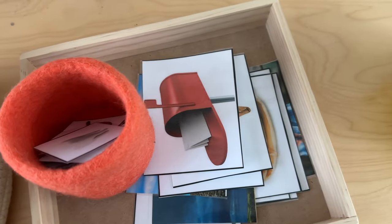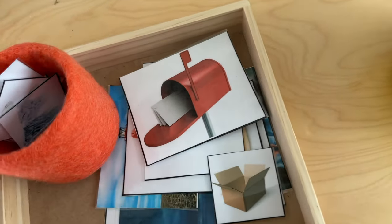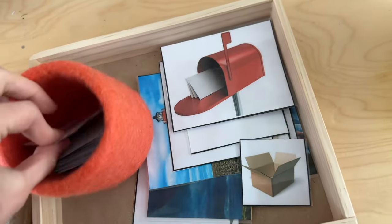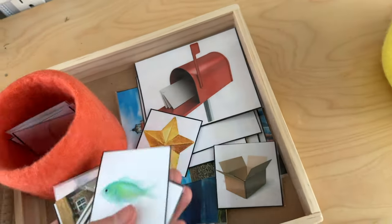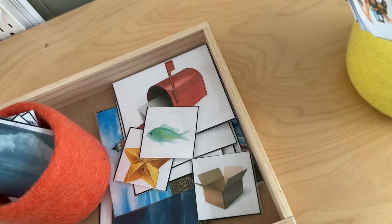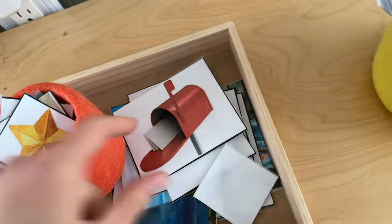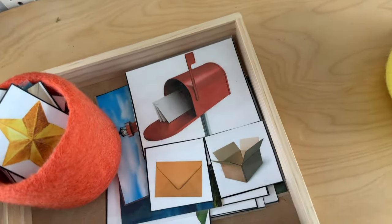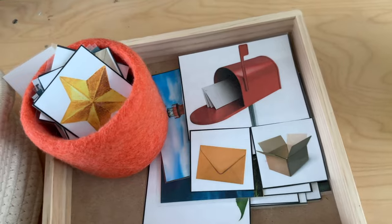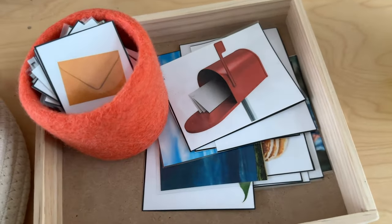This is another material I created — compound words. For example, this is mailbox, and here you see 'box,' and in here somewhere is 'mail,' and these connect together to make the compound word. You'll also have starfish — there's a picture of a starfish — and cowboy. So if we're doing mailbox, he would find 'mail' and 'box' and put them together. That's just a great way for him to practice breaking down words and awareness of how words work, which is a really great pre-reading skill. He loves these and is very confident with them.